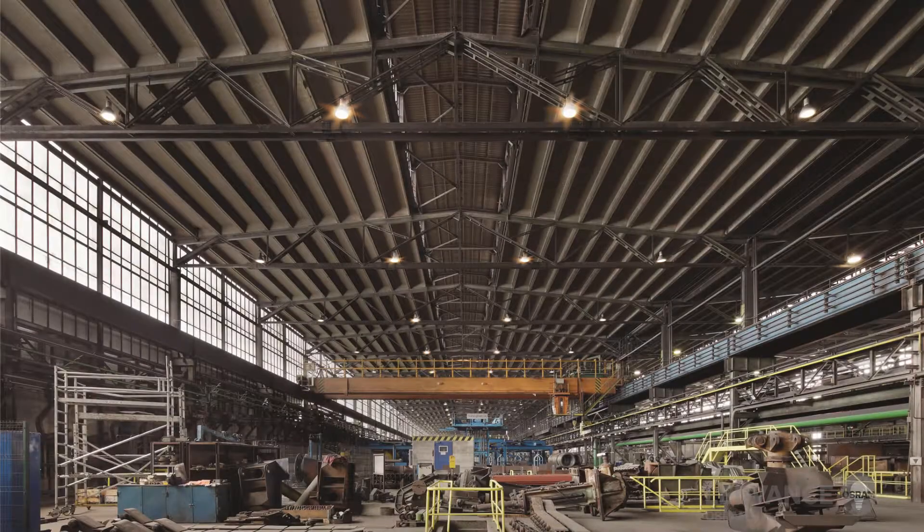LeadVance High Bay luminaires are suitable for various applications. The main areas of application are warehouses, logistic centers, industry, and outdoors.